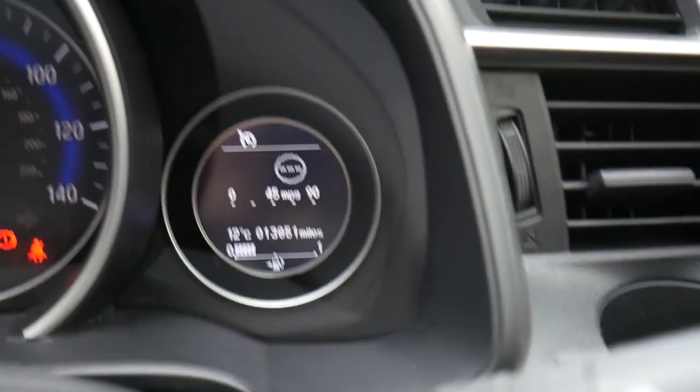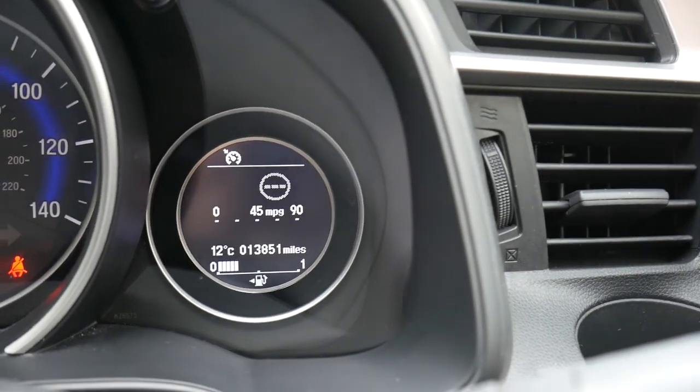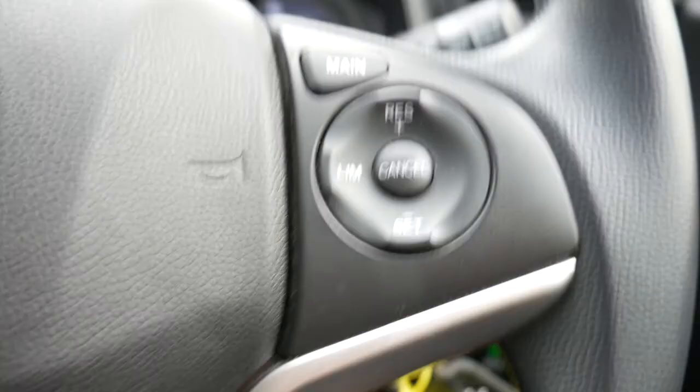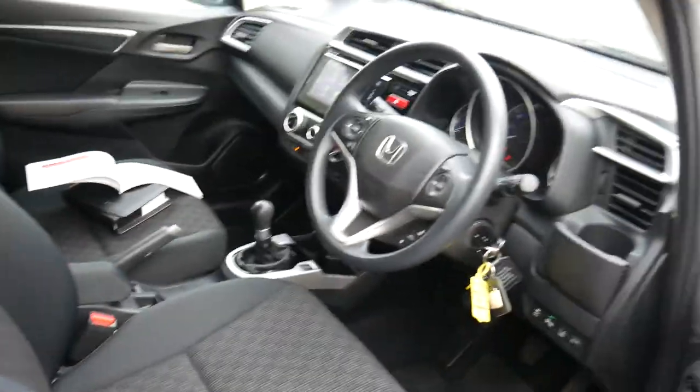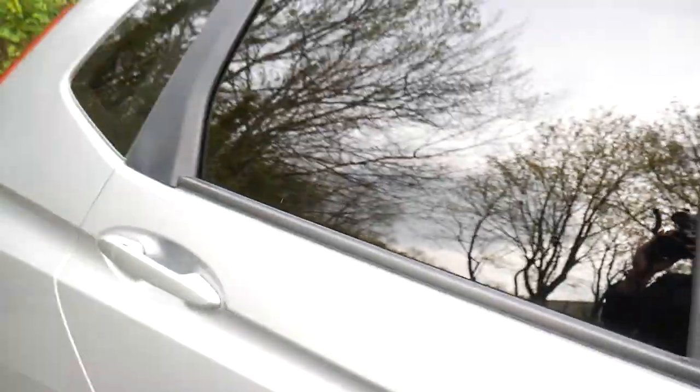On this model it does only have 13,851 miles on the clock. We've also got cruise control to make your longer journeys more comfortable, and lane departure, which will alert you if you unintentionally drift out of lane when you're not using your indicators. As you can see, the inside is just as immaculate as the outside — it's clearly been very well looked after by the previous owner.